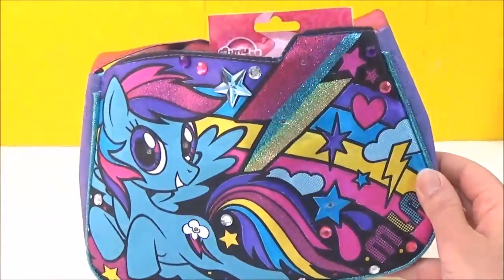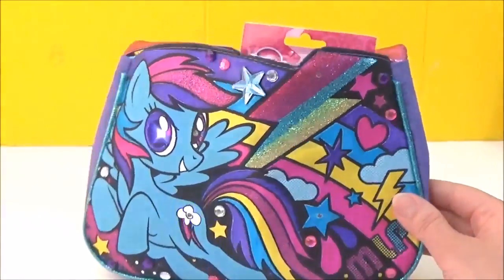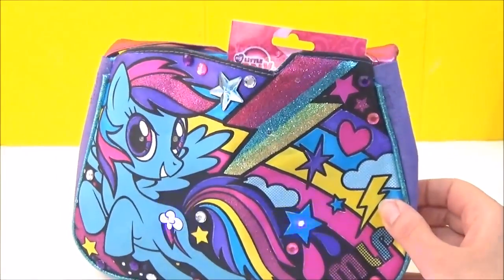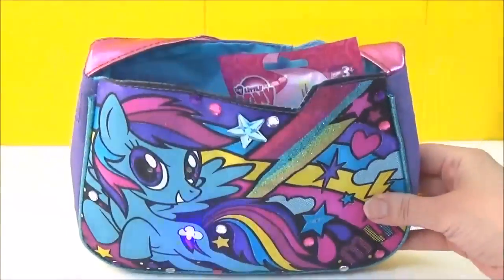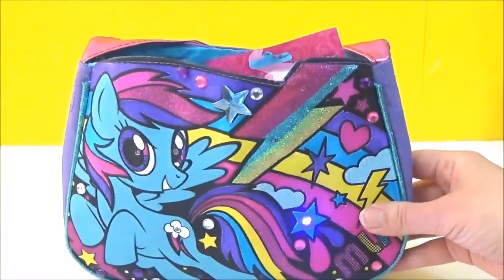So I am loving my bright and colourful Rainbow Dash bag and I really love how it lights up. So now it's time to check out all the awesome My Little Pony surprises inside, so let's get started.